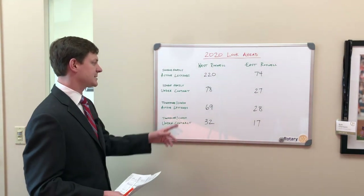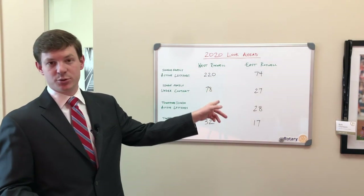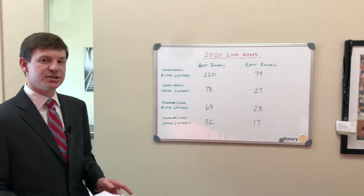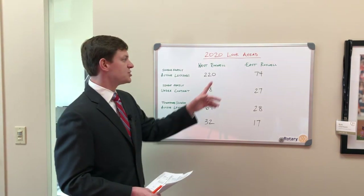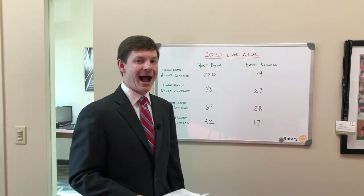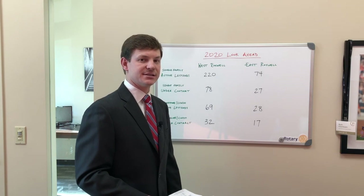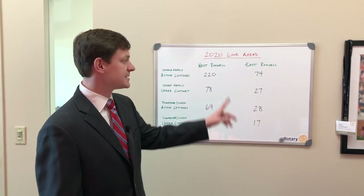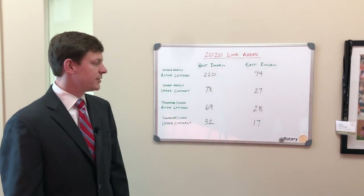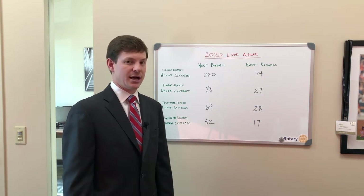Looking at under contracts on the west side: single family has 78 properties under contract, not including the 220 active. Townhomes and condos have 32 under contract. On the east side of Roswell, single family detached has 74 active listings — still a low number — with 27 under contract, not including the 74 on market. For townhomes and condos on the east side, there are 28 active available listings and 17 under contract.